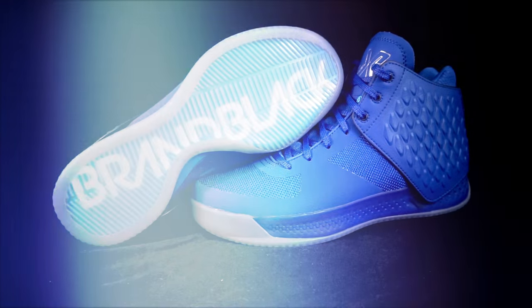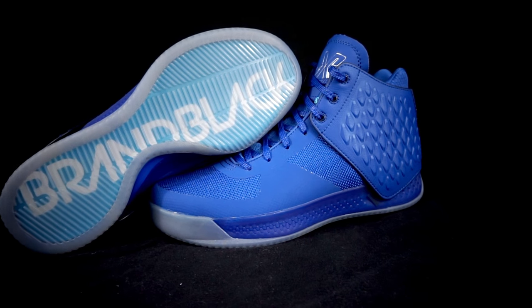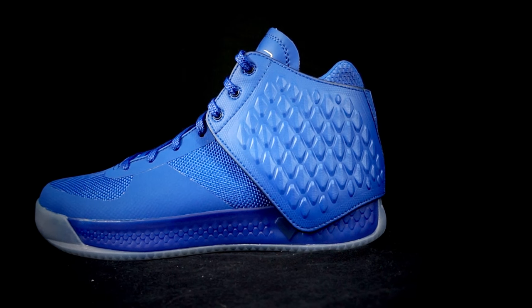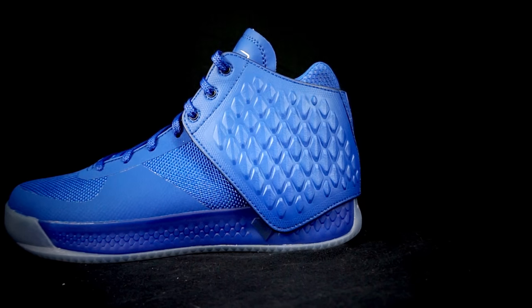My number four is the J Crossover 3. The one thing I didn't like was the cushion — I felt really high off the ground and there's really no bounciness, though there is good impact protection. But everything else: the materials are super nice, the traction is on point, and the fit is really nice. It's a very supportive shoe, so that's why it's my number four.